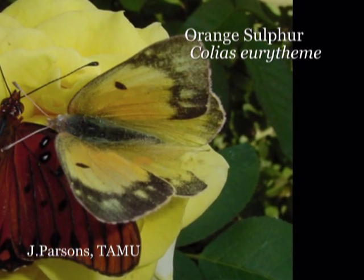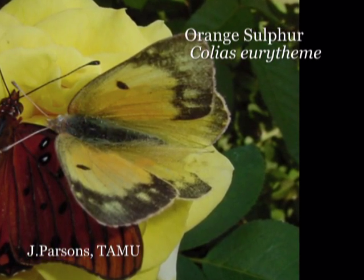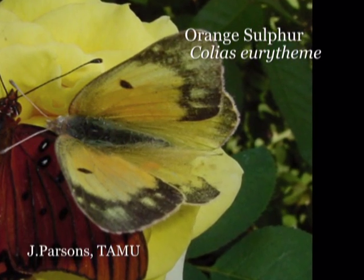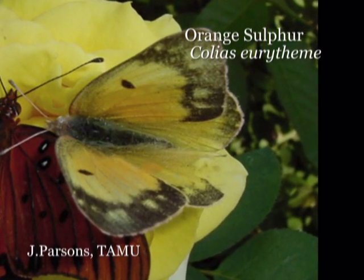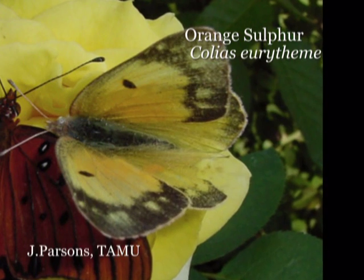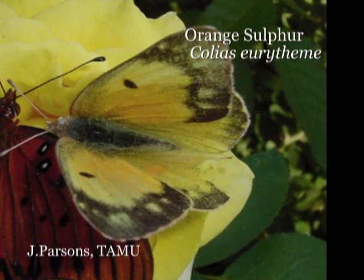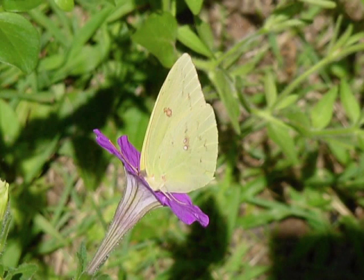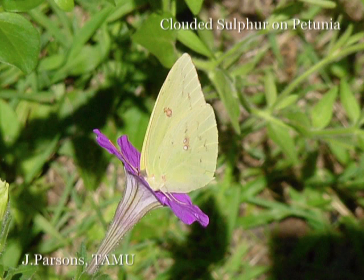As larvae, they feed on legumes, so they're also found in agriculture, feeding on alfalfa and some soybeans. But they can also feed on natural legumes, such as lead plants throughout our prairie. The adults will nectar on — meaning they will visit — native marigolds, coneflowers, asters, sunflowers, and even thistles.